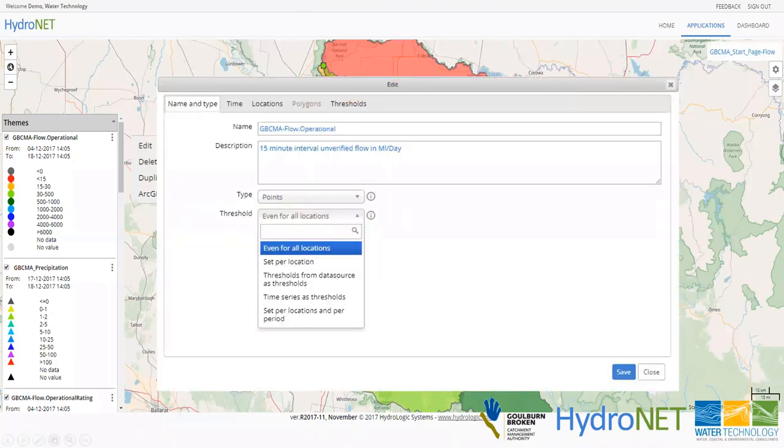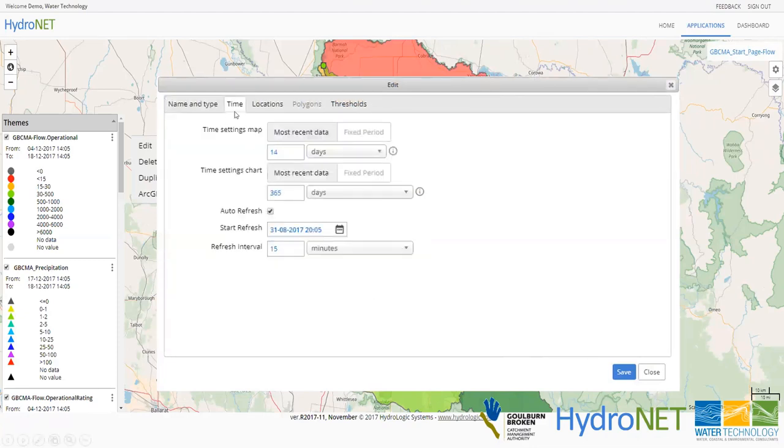At a glance you can see the main stem is flowing much stronger than the tributaries — due to releases out of Eildon Dam — and flows are higher further up the catchment, dropping as you go downstream. To set this up, you click edit on a theme, which brings up an interface where you can define a legend the same for every location or customise it per location and per time of year. Different thresholds for different locations and different times of year can all be configured. In this case I've set it evenly for all locations, with a 14-day time span.